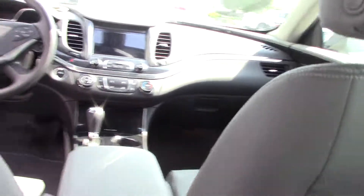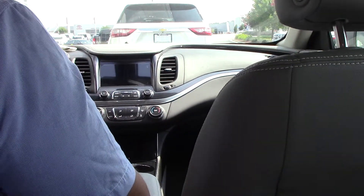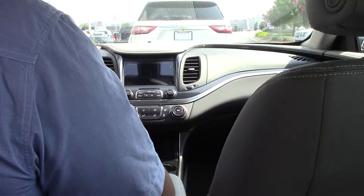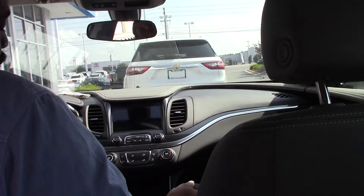We got a 50/50 fold-down leather seats. We have a nice wood grain interior. We have Apple CarPlay, Wi-Fi, 4G Hotspot, Bluetooth — the whole line.